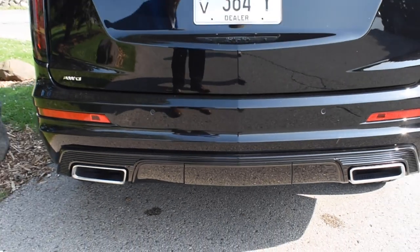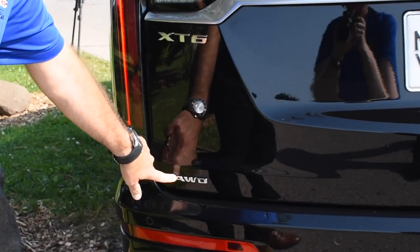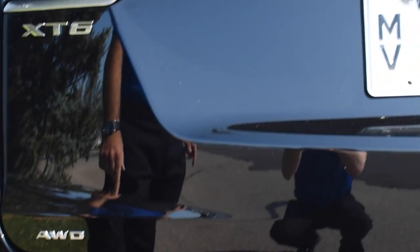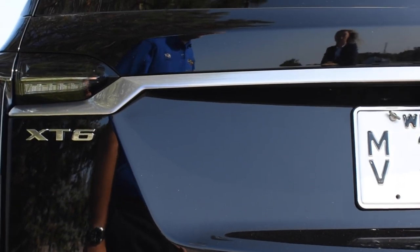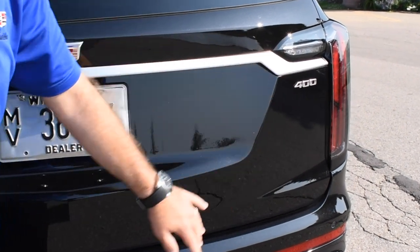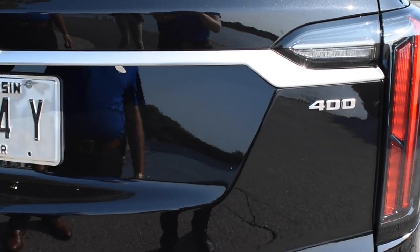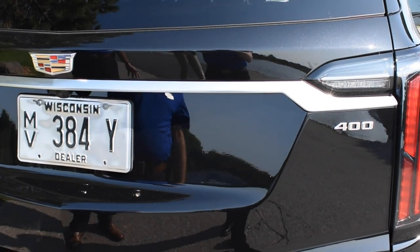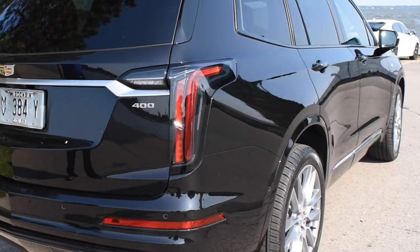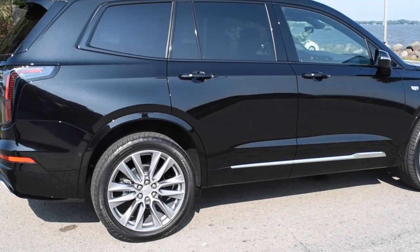A couple other things of note back here — you'll notice some new badging: all-wheel drive badging, instead of seeing a '4' after the numbers. The XT6 is again a brand new vehicle. Something else that denotes the new model is the '400' badge, which is a reference used across all new Cadillacs referencing the torque output of the engines.